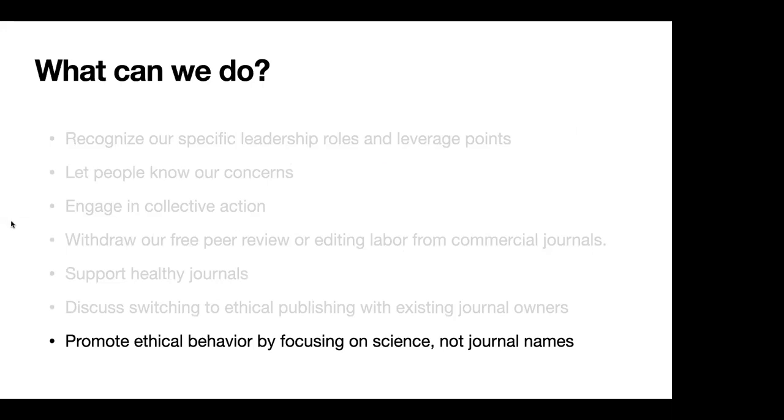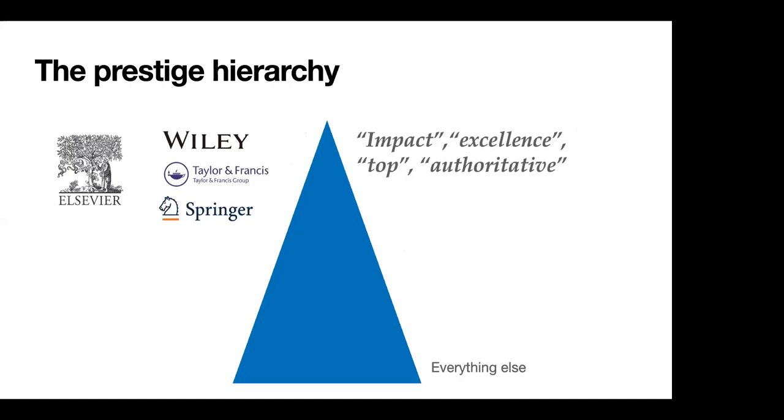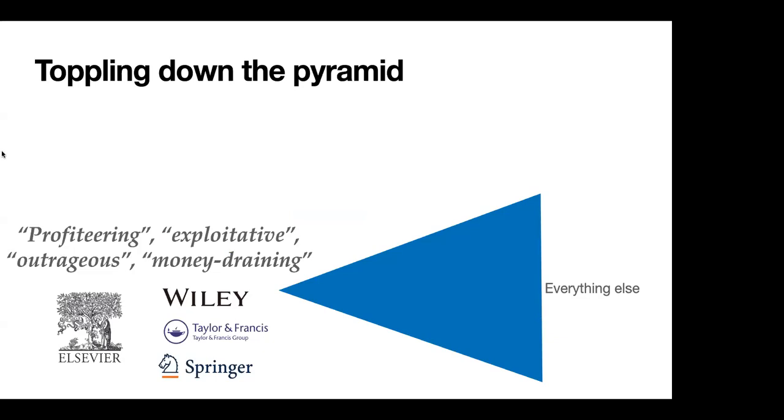We can also promote ethical behavior by focusing on science and not journal names, particularly in our everyday conversations, coffee chats, and journal clubs. Ultimately, what it comes down to is this prestige hierarchy — the idea that some journals are more impactful or more excellent than others. One thing that helps topple down that pyramid is to address what these commercial publishing houses really are: profiteering, exploitative, outrageous, and money-draining. We should associate adjectives that address the problems with these journals when talking about them, rather than putting them on a pedestal.